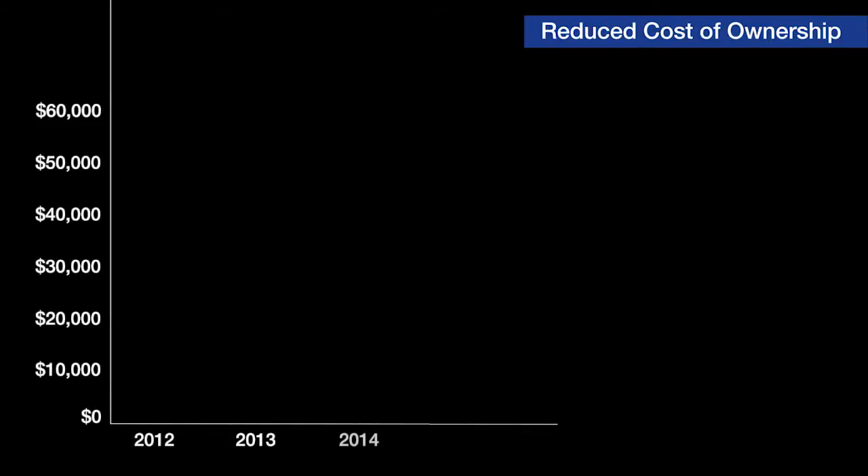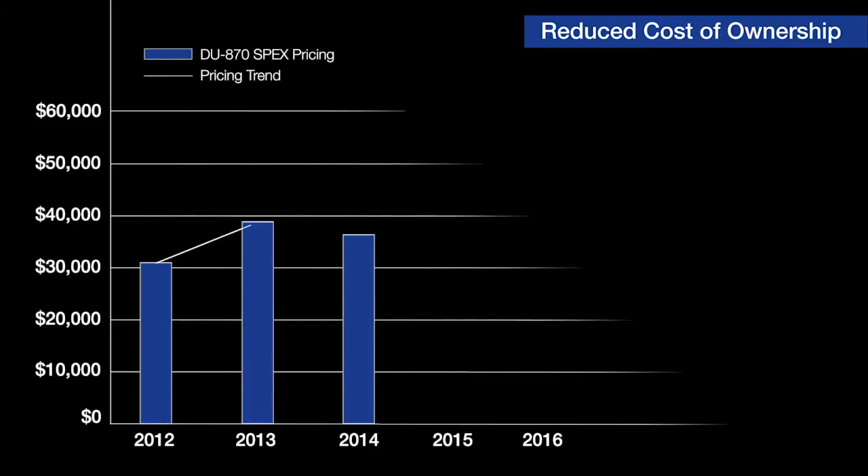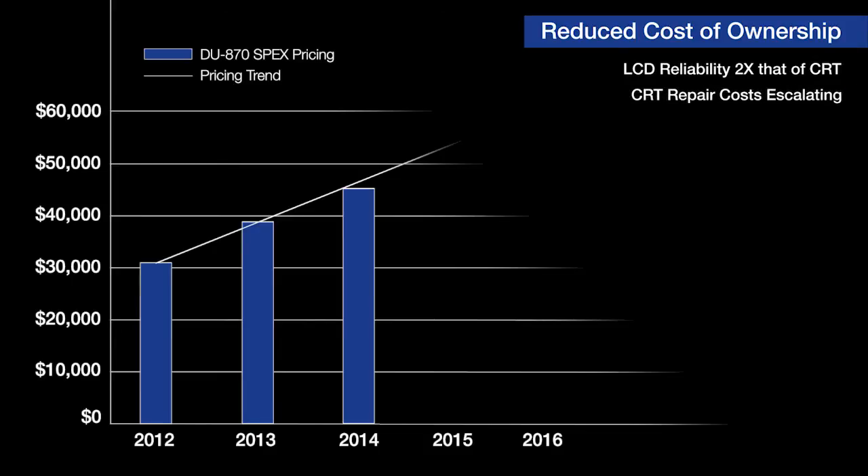There is an impactful overall reduction in cost of ownership when comparing a CRT-equipped cockpit with one which has been upgraded with Primus Elite. The display reliability of the LCD itself is double that of the CRT. Furthermore, LCDs have been determined to be the best solution to the rising repair costs of CRTs and the serious near-term obsolescence issues facing today's older flight decks.